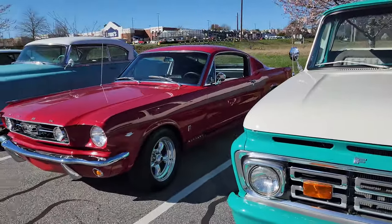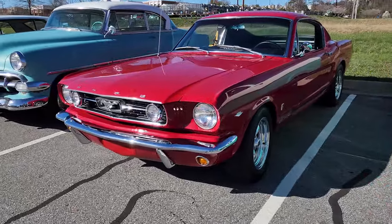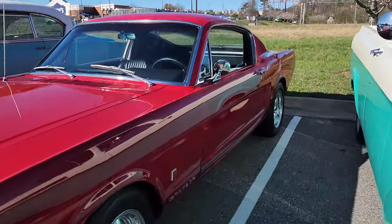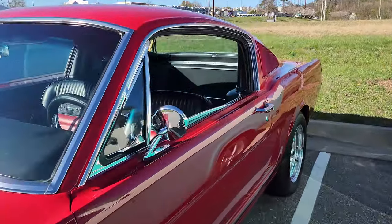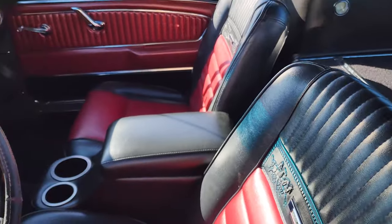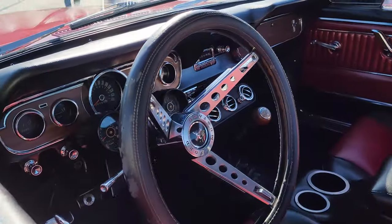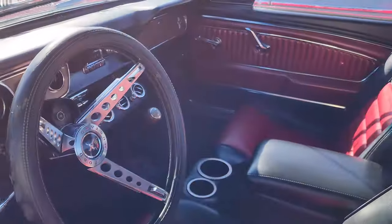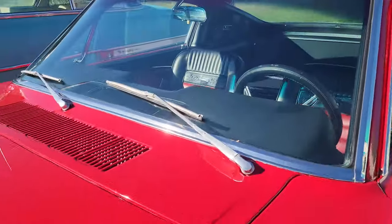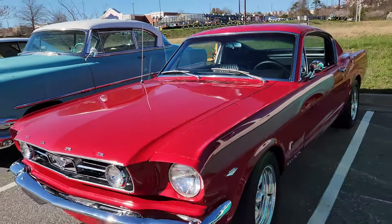Check out this Mustang GT — 289, that is super nice. Fastback. How's that pony interior? Love it. That's awesome. Heck yeah, we got three pedals going on — that's that anti-theft device. Nobody's gonna steal your car these days if you got three pedals.